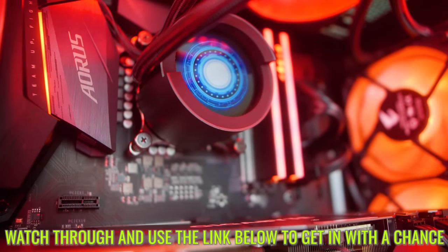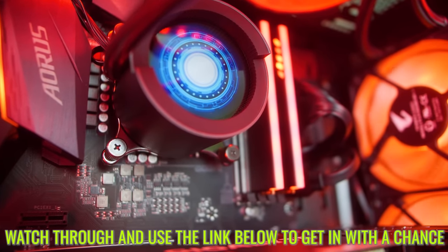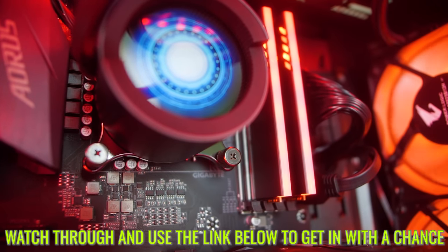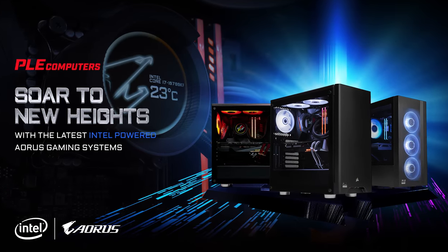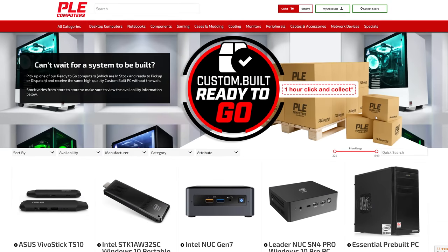There will be a link in the description below, but if you win, there's also going to be a code that you've got to say in order to win this giveaway, and I'm only going to reveal that at some point throughout this video. Today's video is made possible thanks to Gigabyte, Intel, and PLE, one of the most reputable PC retailers down under in Australia.